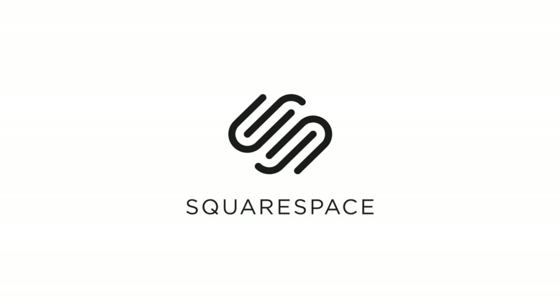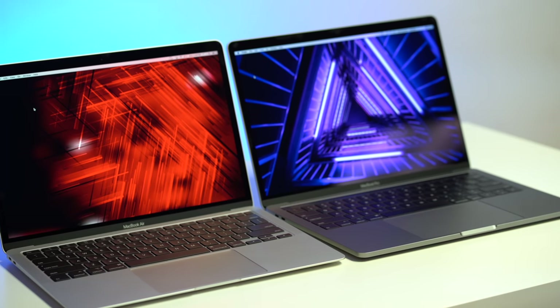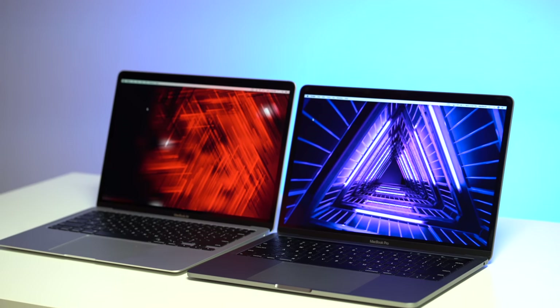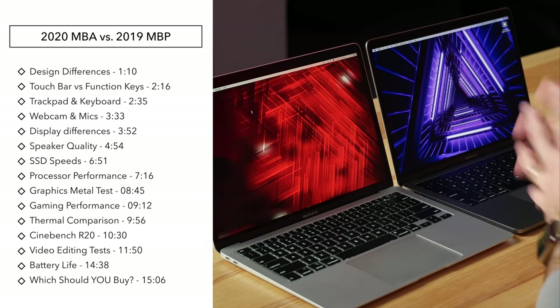This video is brought to you by Squarespace, the best way to make an amazing website. Hey guys, it's Max. Today I am super excited to bring you a comparison between the brand new 2020 MacBook Air and the mid-2019 base model MacBook Pro, which has been an excellent value MacBook that we have been highly recommending. We're going to figure out which one of these machines is the best value for most people.